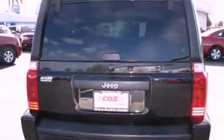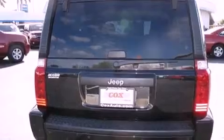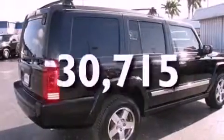Fog lamps, privacy glass, halogen headlights, heated side-view mirrors — and this vehicle has fewer than 31,000 miles on the odometer.